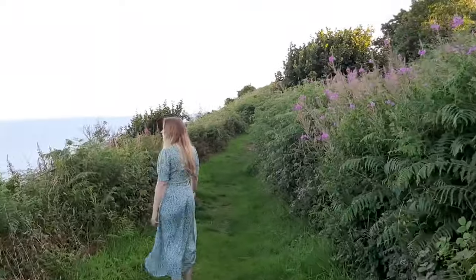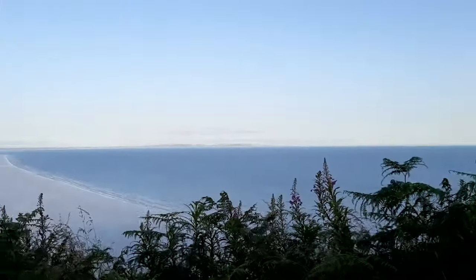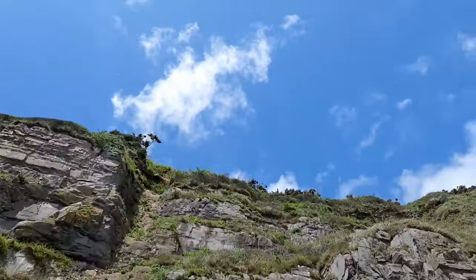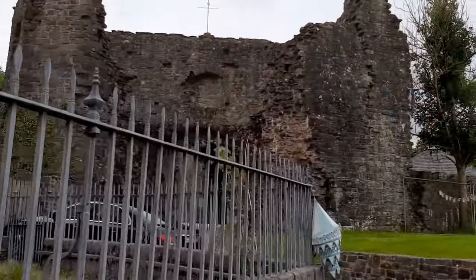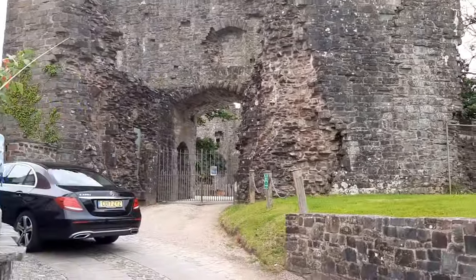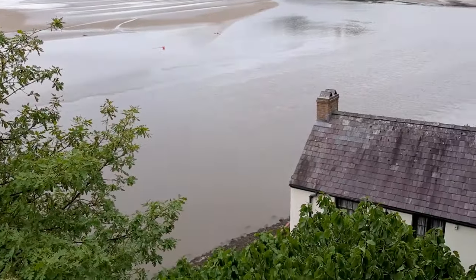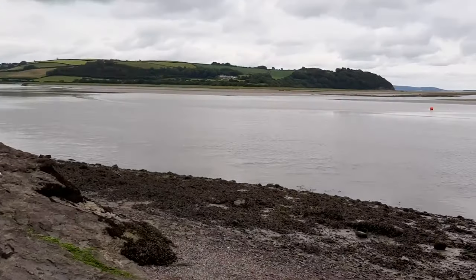Day two: I'd recommend exploring around Pendine itself. There's a really nice beach with interesting history — we found a cool boat wreck and some great rock pools. The beach was also used for land speed records back in the 1920s, and there's a little museum about that. After a morning walk along the beach, we headed to Laan Castle — a really imposing fortress right next to the house of famous Welsh poet Dylan Thomas, with a great walk to get there.